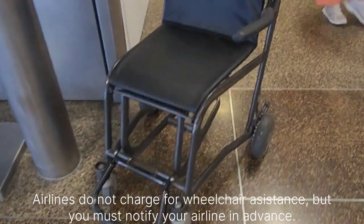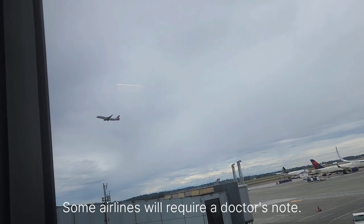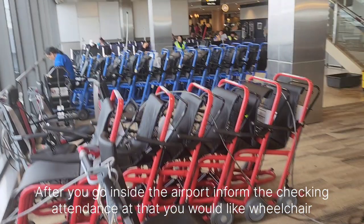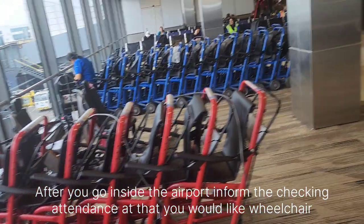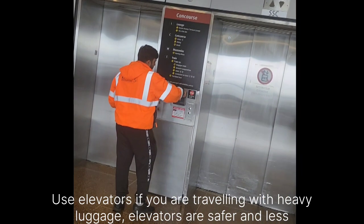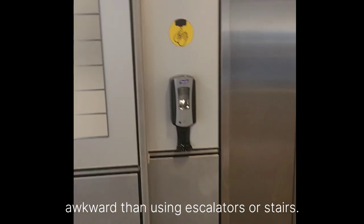Airlines do not charge for wheelchair assistance, but you must notify your airline in advance. Some airlines will require a doctor's note. After you go inside the airport, inform the check-in attendants that you would like wheelchair assistance. They can help you reserve a wheelchair. Use elevators if you are travelling with heavy luggage, as they are safer and less awkward than using escalators or stairs.